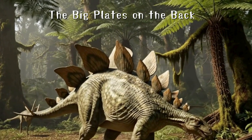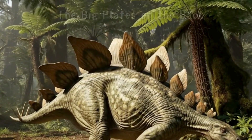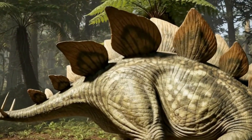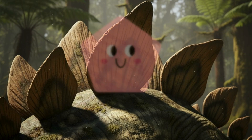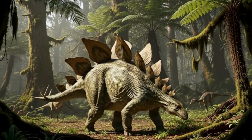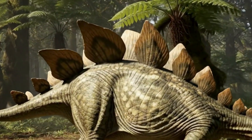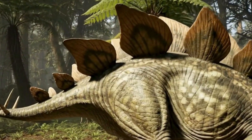Let's take a look at the Stegosaurus. The first thing you notice is definitely the big plates lined up across its back. They are shaped like pentagons — they look like cool shields. Look closely: they aren't lined up perfectly straight. They are arranged alternately in a zig-zag pattern.